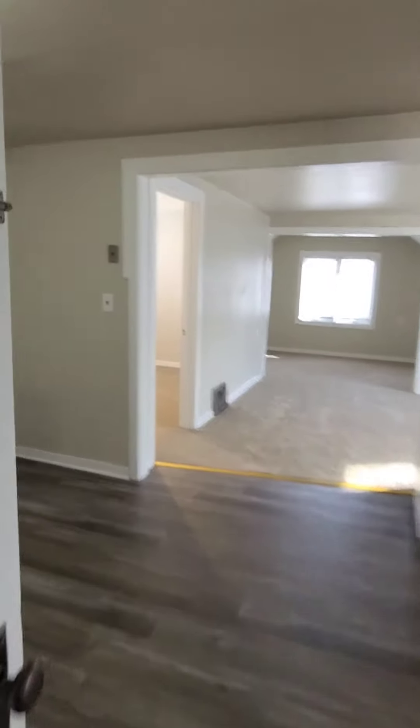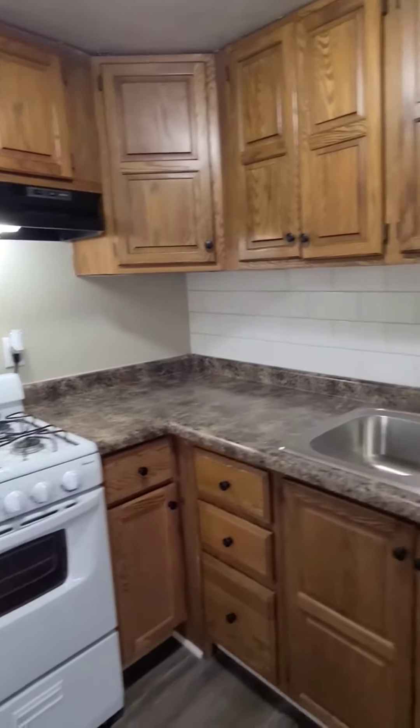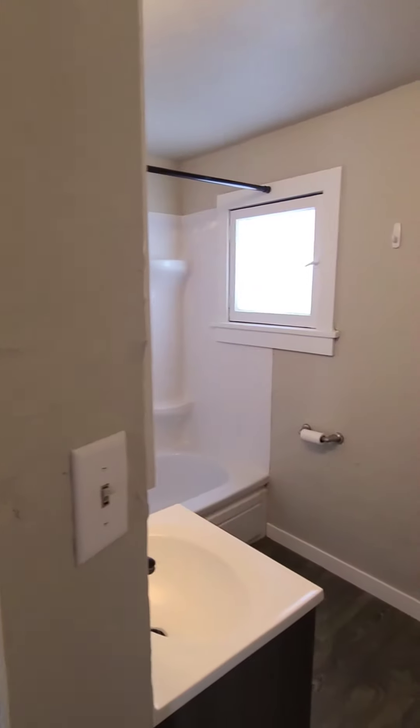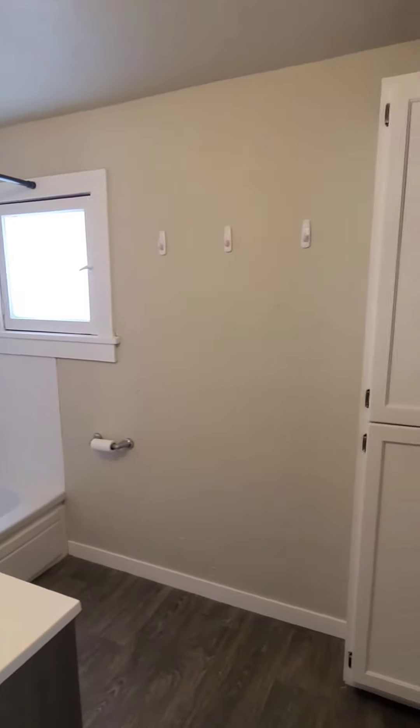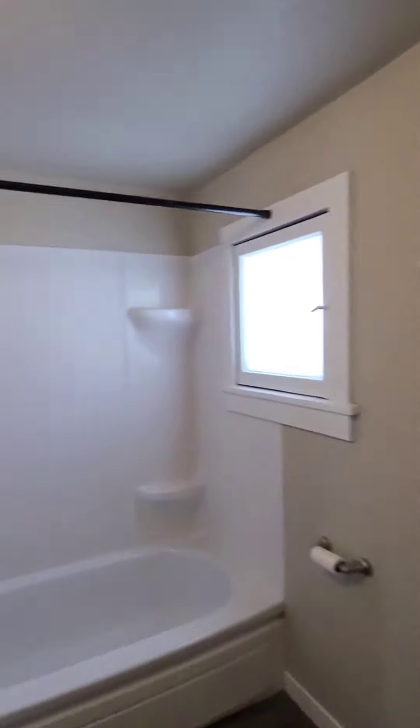Back out into the kitchen — there's another quick look — and then here's the updated bathroom with new flooring, vanity, and shower.